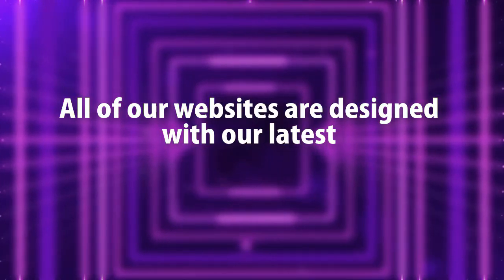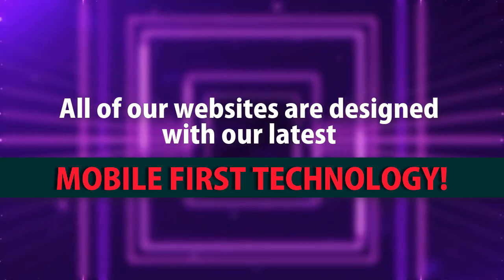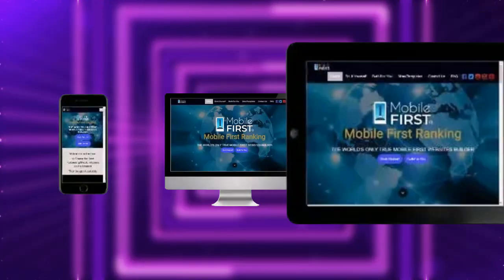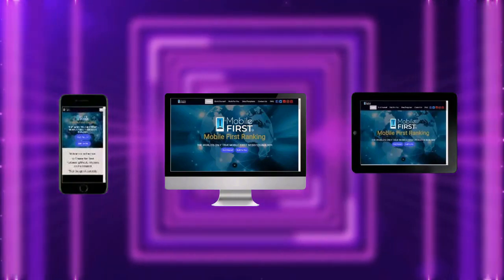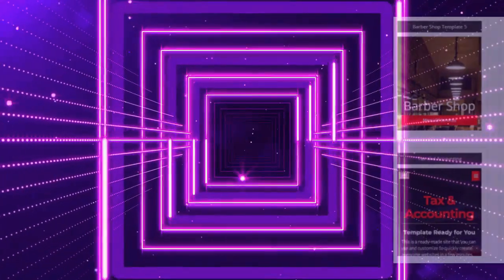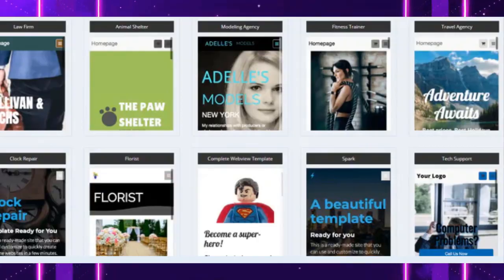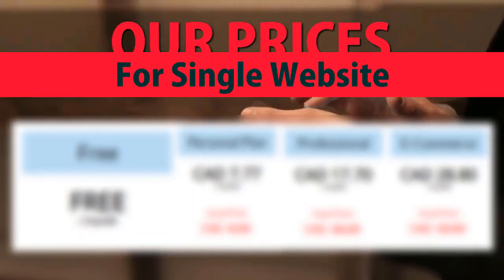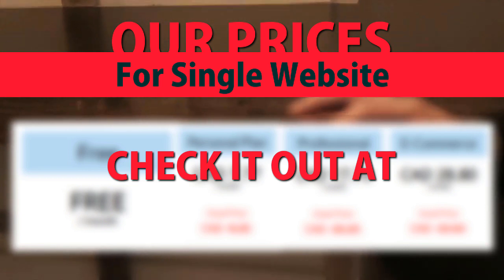All of our websites are designed with our latest mobile-first technology. Check out our prices for a single website at mobilefirst.ca.